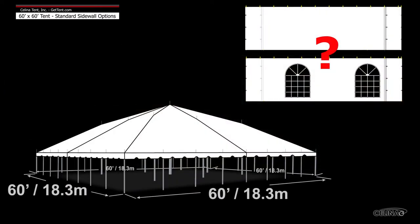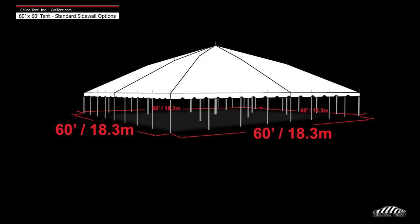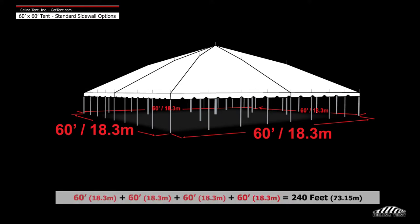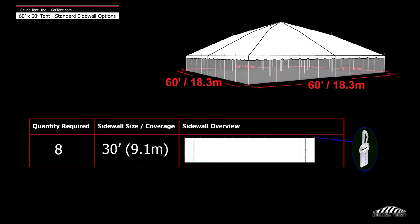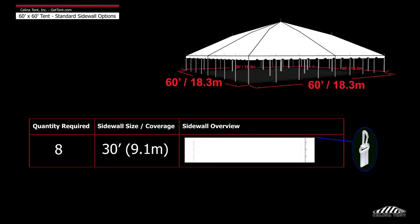Here we will demonstrate the number of sidewalls typically installed on a 60 foot by 60 foot tent. A 60 foot by 60 foot tent has a perimeter of 240 feet. Solana recommends 8 30-foot walls to entirely enclose the tent.